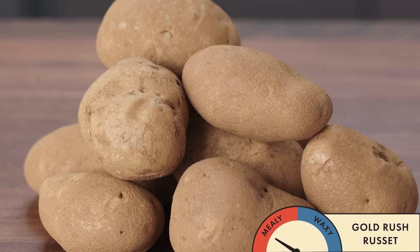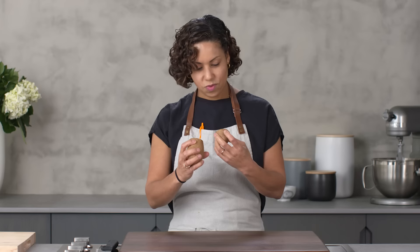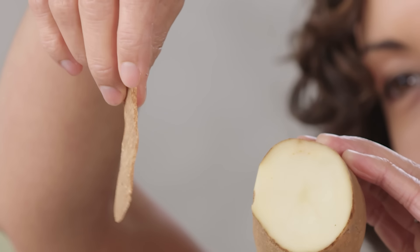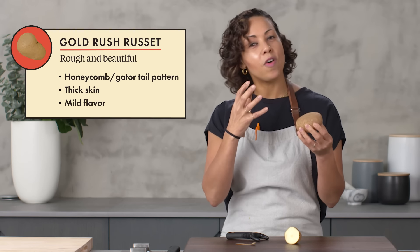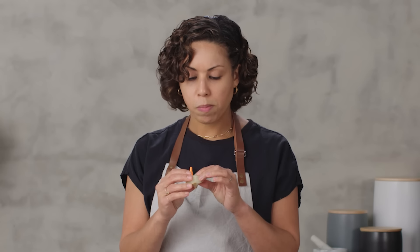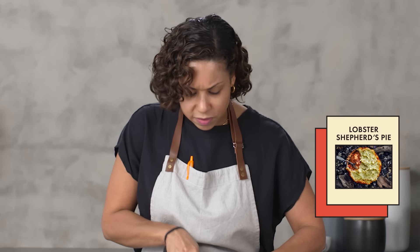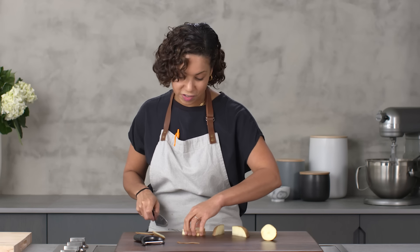Gold Rush Russet — the skin almost looks like a honeycomb pattern or a gator tail. Really cool. This is the true illustration of what starchy potato skin looks like: not so smooth and pretty, but rough and beautiful and brown and earthy. It looks like it just came out of somebody's garden. It has some chew to it and the potato itself is much milder in flavor, so it would be really great for a shepherd's pie. You've got all the starch you need to hold it together — mix it with some cream and egg yolk and that would make a super comforting and delicious dish.